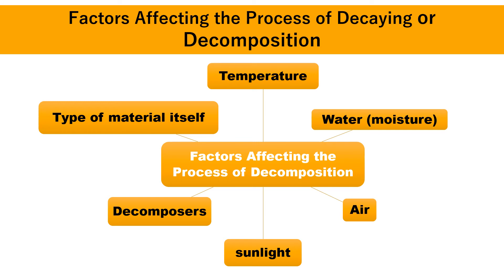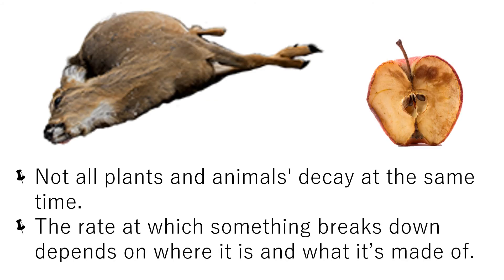Decomposers are small creatures in our environment that are like living garbage disposals — they eat everything, including dead remains, and are known as nature's cleaners. If decomposers did not do their job, the ground would be covered in garbage, dead things, and disgusting junk. Living things such as plants, animals, and humans decay faster compared to non-decaying materials made of plastic, metals, styrofoam, and rubber. Not all plants and animals decay at the same time — the rate at which something breaks down depends on where it is and what it's made of.